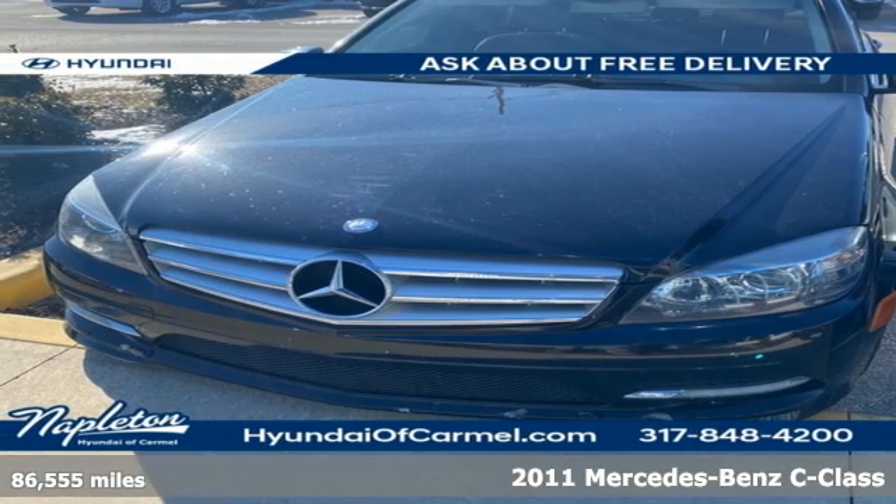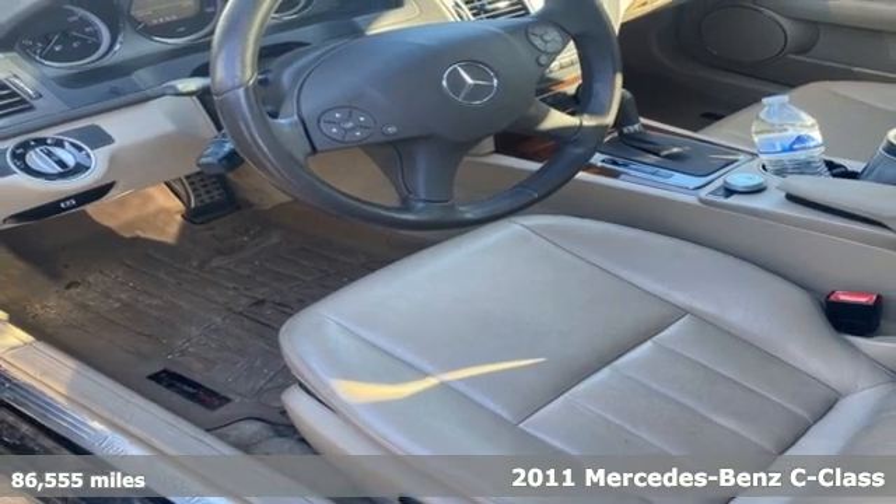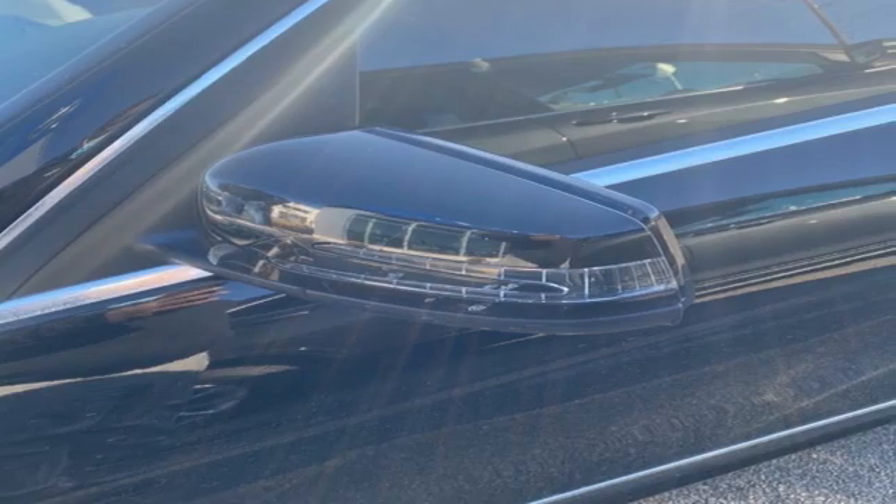Here's a 2011 Mercedes-Benz C-Class. Mercedes-Benz keeps setting the standard and driving forward. Plus it offers an exciting list of features.